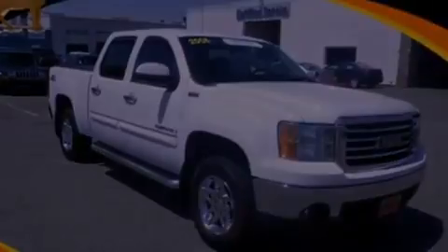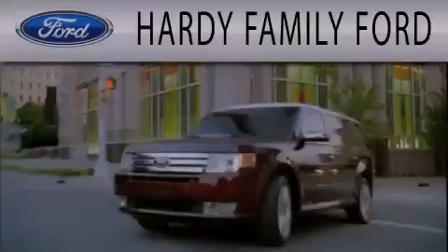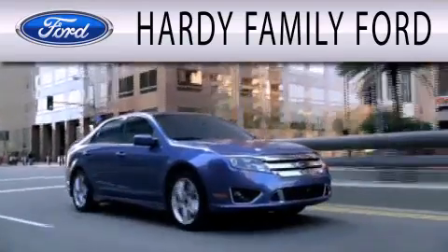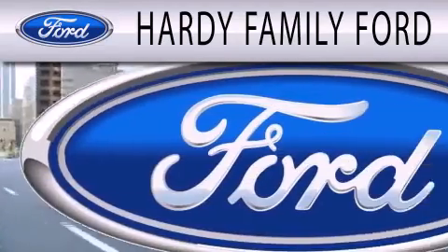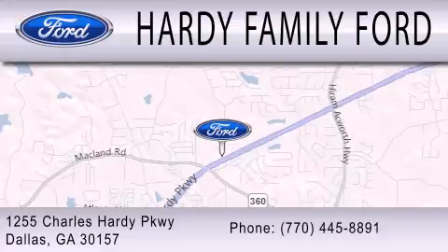This vehicle won't last long at this price. Call and arrange a test drive now. Hardy Family Ford is dedicated to doing everything possible to ensure that the experience you have selecting your next vehicle is as pleasant as possible. We are located at 1255 Charles Hardy Parkway in Dallas.